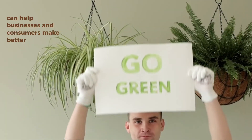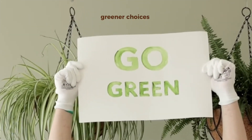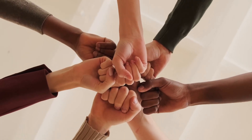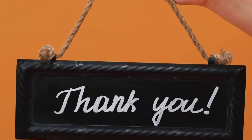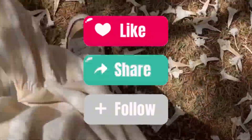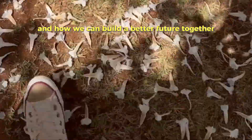So, are you ready to turn sustainability into action? ISO 17029 can help businesses and consumers make better, greener choices. Let's take that step together. Thanks for watching. I'm Suhaib Al-Hajmissoud and I created this video to make ISO 17029 simple and clear for everyone. Follow me for more insights on quality, sustainability, and how we can build a better future together.